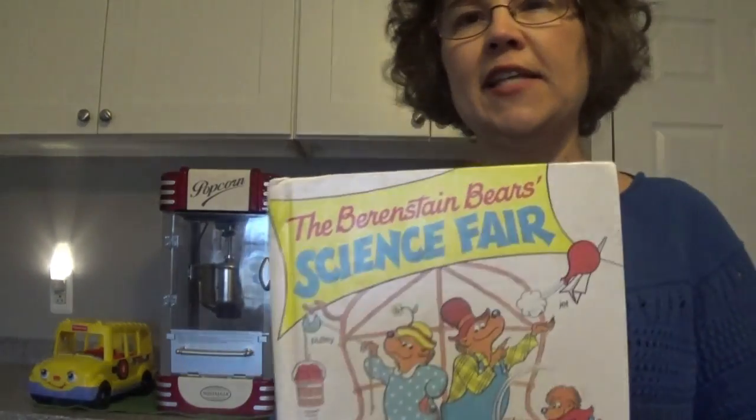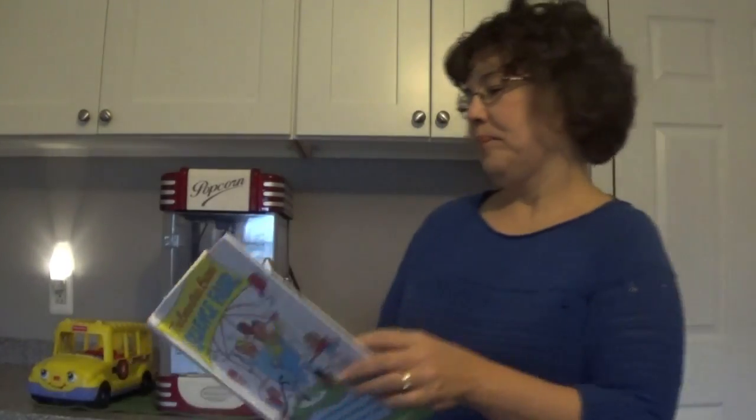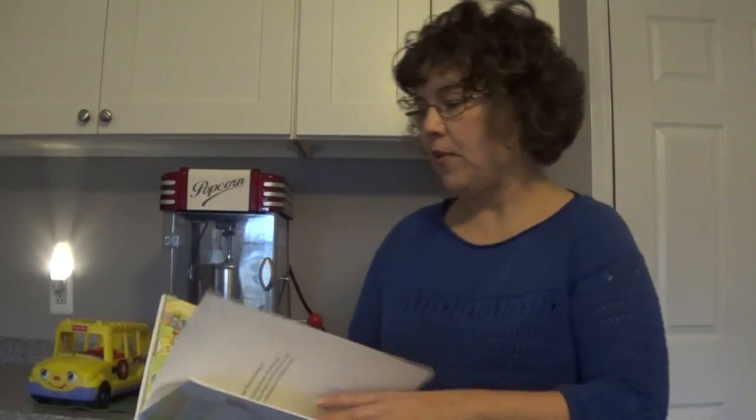Hi, I'm Mrs. McDonald and I'm here to read another story for you today. Today I'm going to share this book. It's the Berenstain Bears Science Fair, and it's actually a really long book, so I'm dividing it up into three parts. You'll see why. I'll just get started with it right away, and then I have a few things to show you along the way.